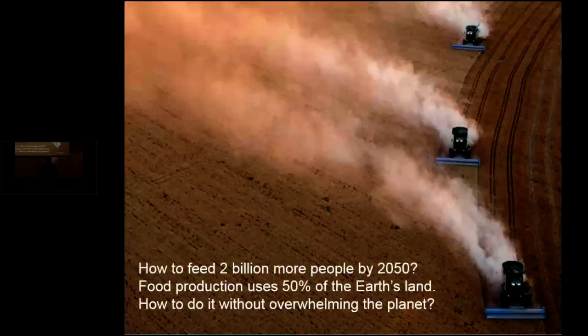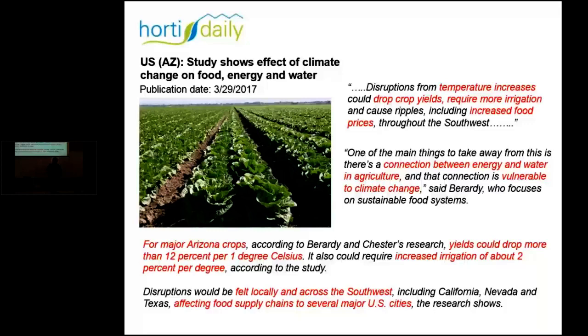Hopefully, we can do this with environmentally friendly agricultural systems and technology. Scientific research also indicates that climate change has adverse effects on food, energy, and water. Temperature increases can drop crop yields and may require more irrigation. In the southwest, for Arizona and for major crops in similar climates, yields could drop significantly per degree of temperature rise, and irrigation needs will increase significantly if the production area is significantly larger.